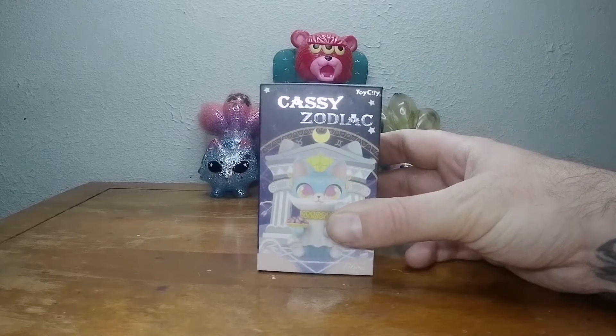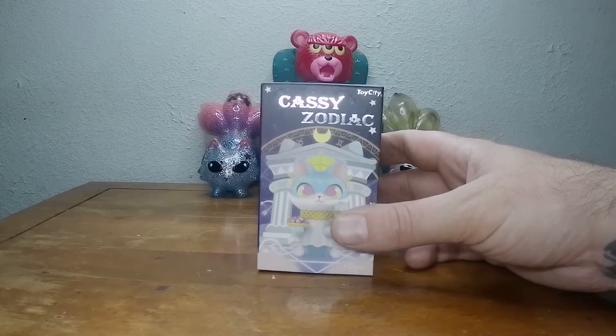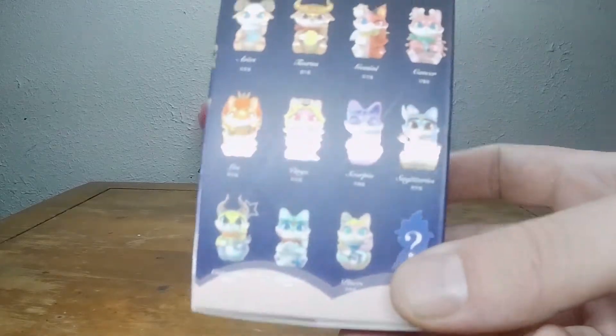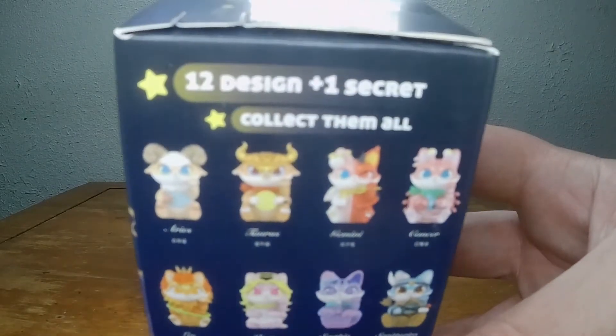Welcome to Toy Day, it's me Nickel the Pickle opening up that Cassie — gonna get another zodiac sign, what one?